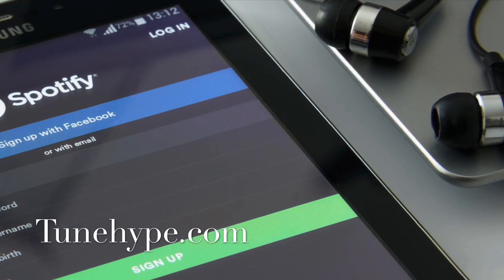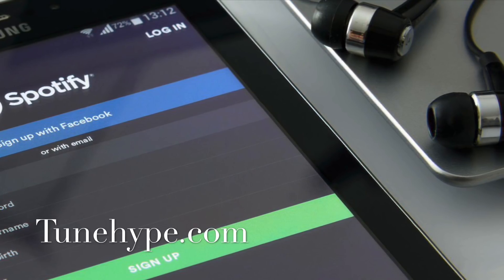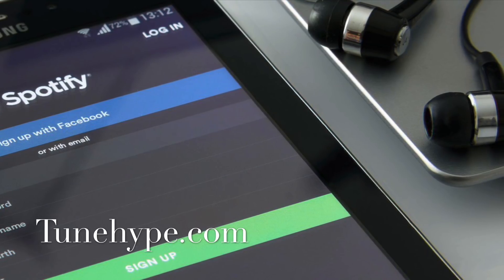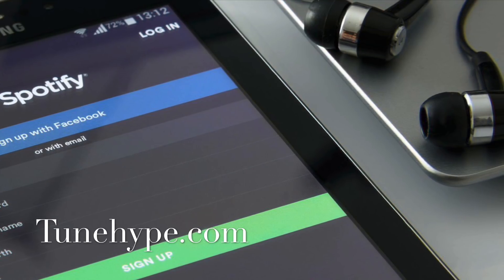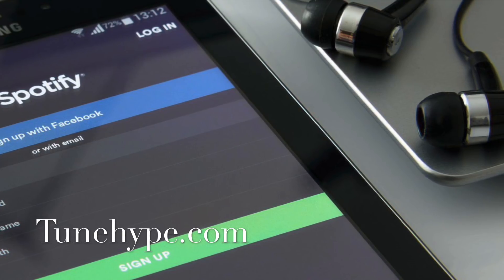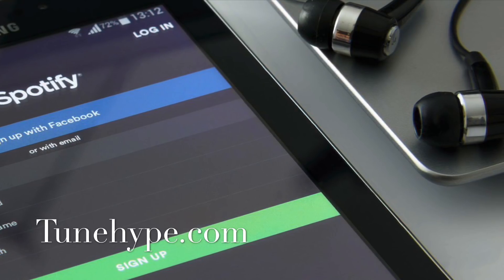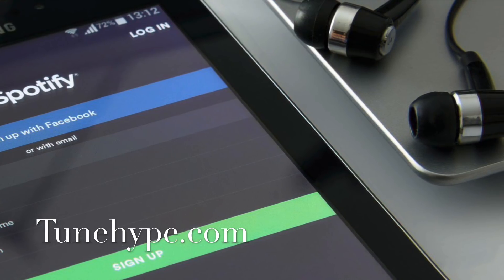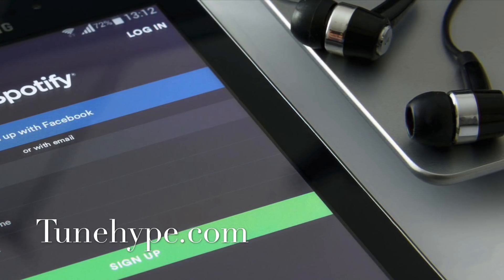Let me know in the comments below if you have any questions about music-related marketing so I can address it in my next video. Whoever leaves a question will get a shout out. We're also still going through music content — keep dropping your links below and we'll go through and pick songs for free placements. We can't do it for everyone, but we'll help whoever we can. If you didn't get picked, don't feel bad — just keep posting on every video and you'll eventually get chosen.